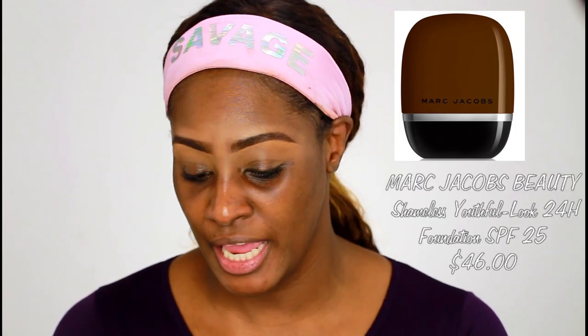This is the new Marc Jacobs Shameless Youth Look 24 Hour Foundation. For those who have been with me for a very long time, you know that their old school genius gel formula — this foundation was baby da-da. Just because I love that one so much, I'm wondering what's up with this one. I got the color in Deep Y570, and this is the second to the last darkest.